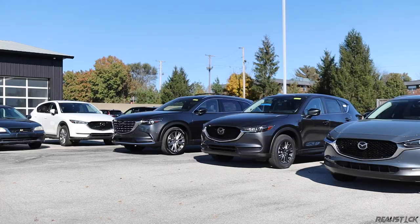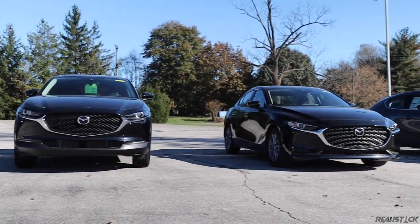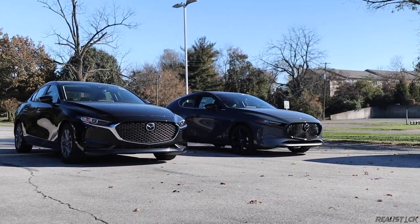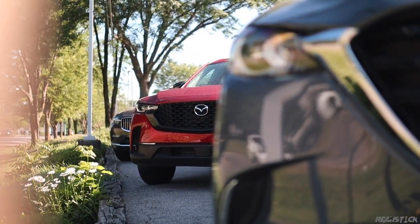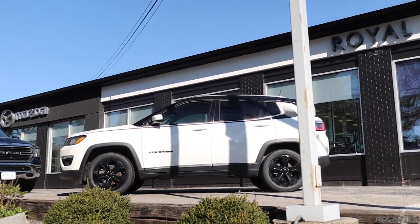I'd like to thank Royal South Mazda Volvo for granting me the wonderful privilege of driving the Kia Soul for this review. The staff there are friendly and knowledgeable. If you're looking for a small town buying experience, check them out.